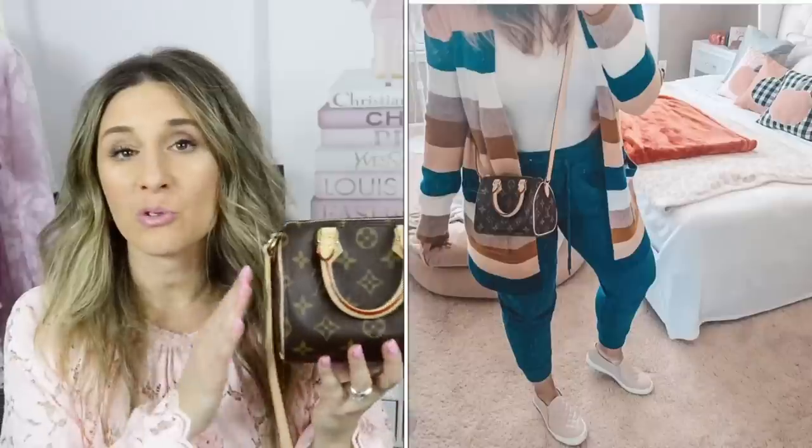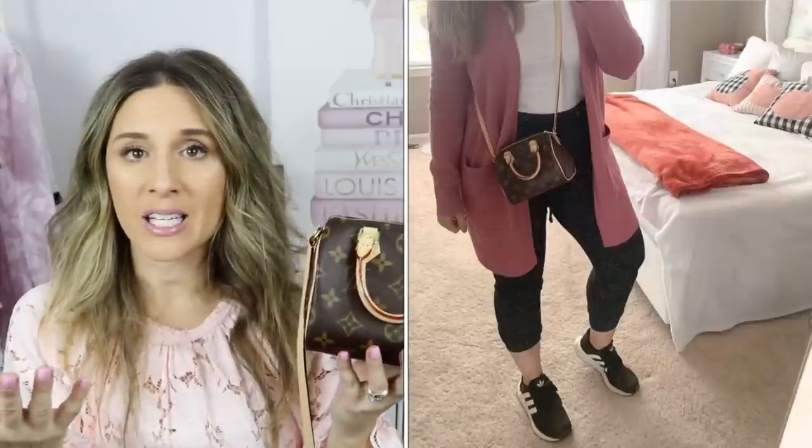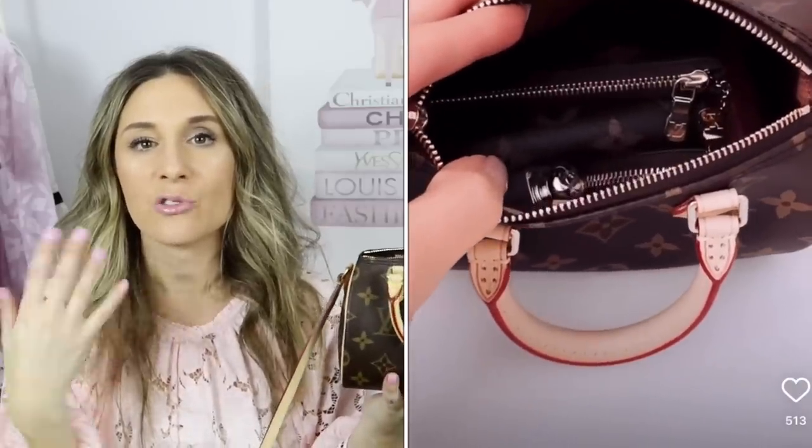Another downfall of this bag is the strap is not adjustable and not removable. A lot of people have commented that you can cut the strap off, but I'm not sure I'd be willing to do that. I would love to put my Pochette Metisse strap on it, but it doesn't bother me too much. It doesn't have any feet, but it's the cutest little thing. The interior is just a little abyss — you can fit so much. I'm going to go ahead and show you what fits in this bag.